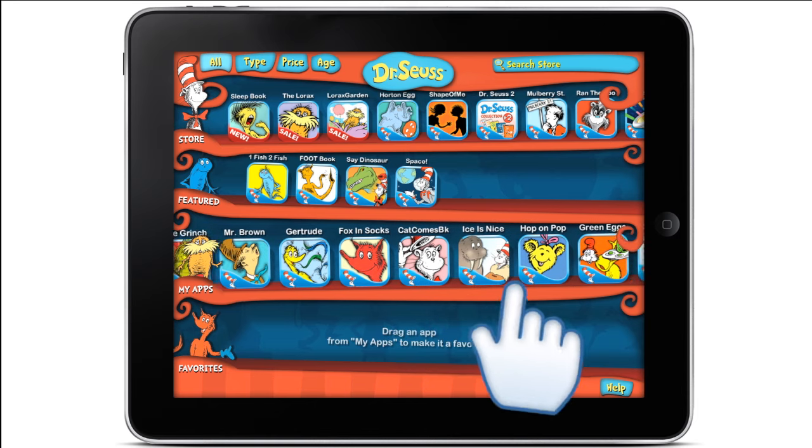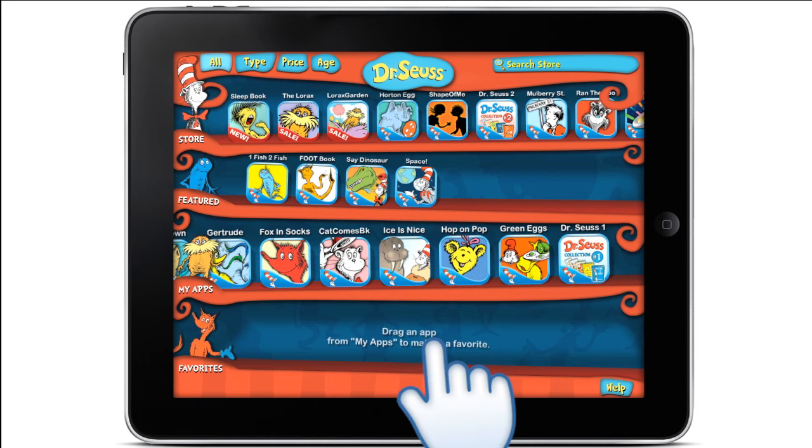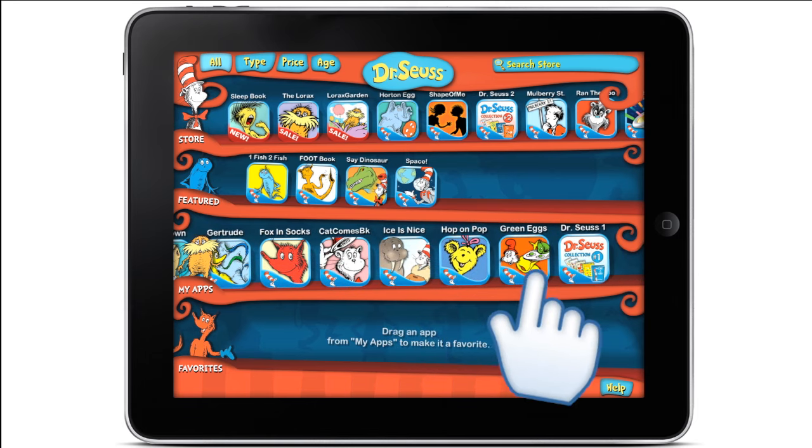The Dr. Seuss Bookshelf displays all of your Dr. Seuss apps on one shelf, no matter where they are on your device.